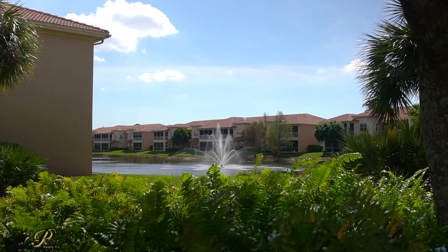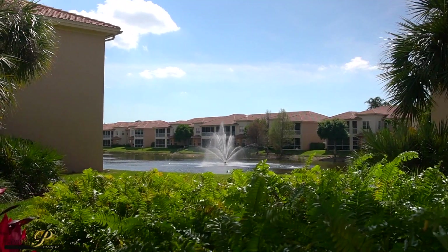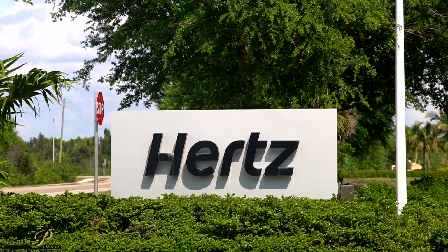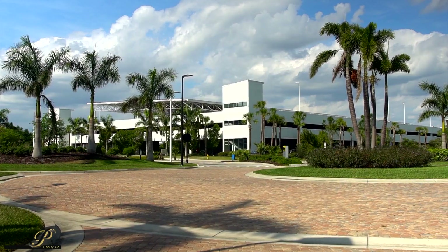The community is surrounded by lush landscaping and wonderful lakes, and is just across the street from Hertz corporate headquarters, which has been a major job creator here in the Estero area.